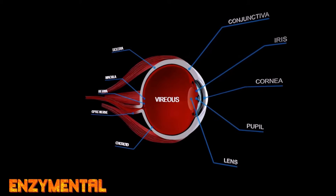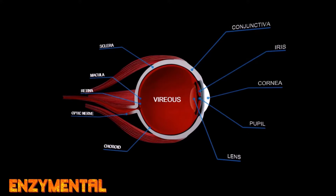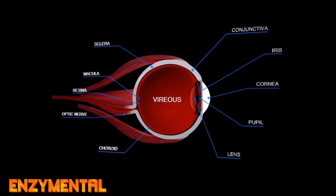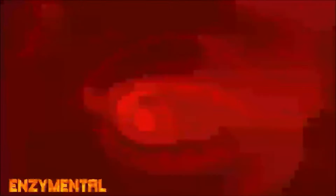Melatonin receptors are found throughout the ocular tissue, including the cornea, lens, ciliary muscles, and retina. But melatonin is also synthesized in the eye itself, where it contributes to several physiological processes, including phototransduction — which is how photoreceptors in the eye convert exterior light into an electrical signal, thus initiating the process of vision.